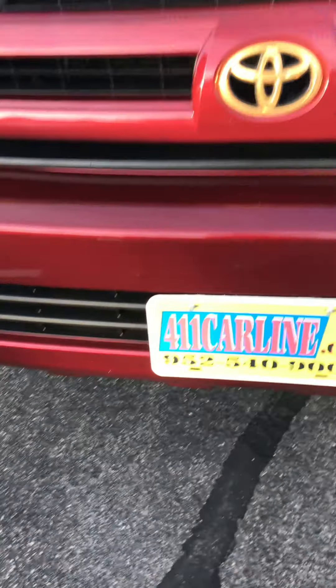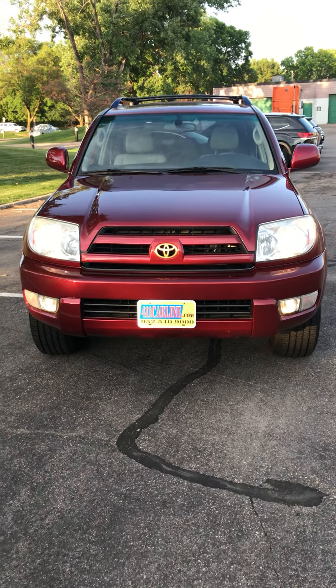You can find our info at 411carline.com. Appreciate your time today — have a great day.